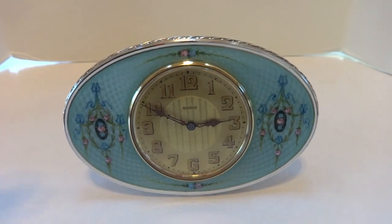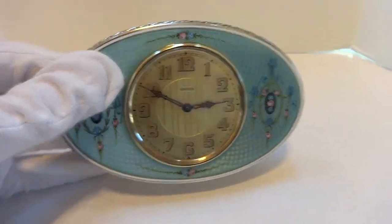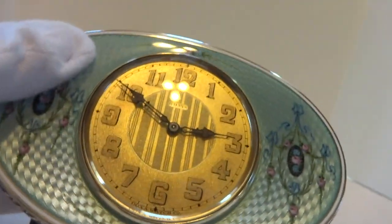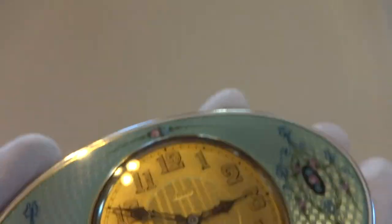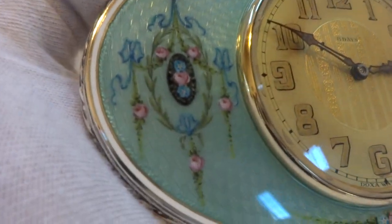I want to make a short video just to highlight this absolutely gorgeous antique solid sterling silver guilloche and enamel clock.